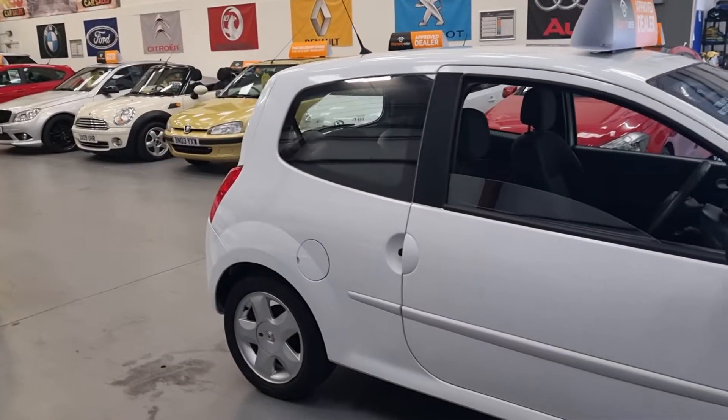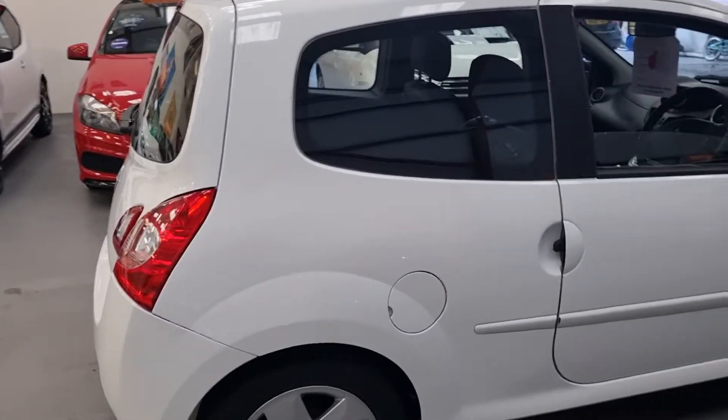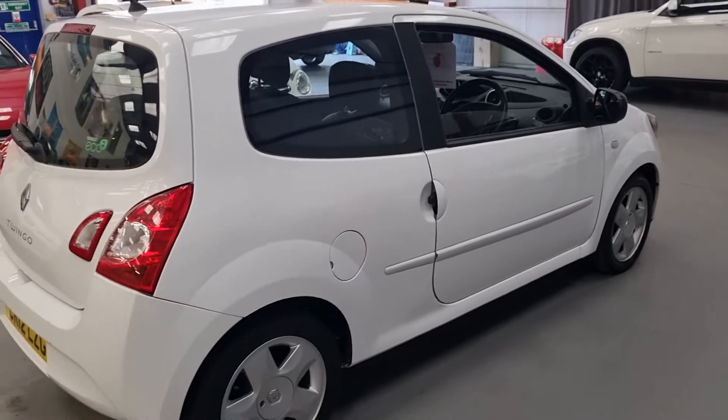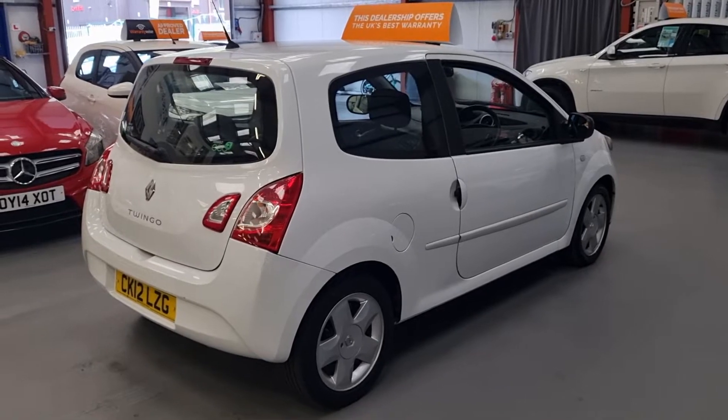It's got rear tints, really good on fuel, and obviously petrol so you don't get any clogging up. Road tax is only 30 pounds a year.